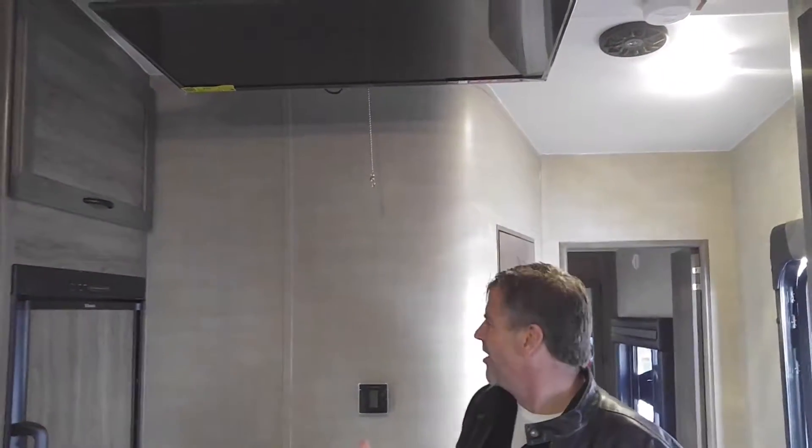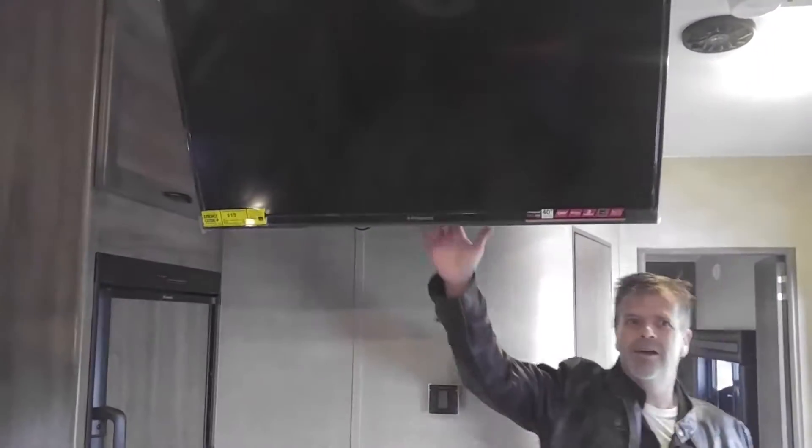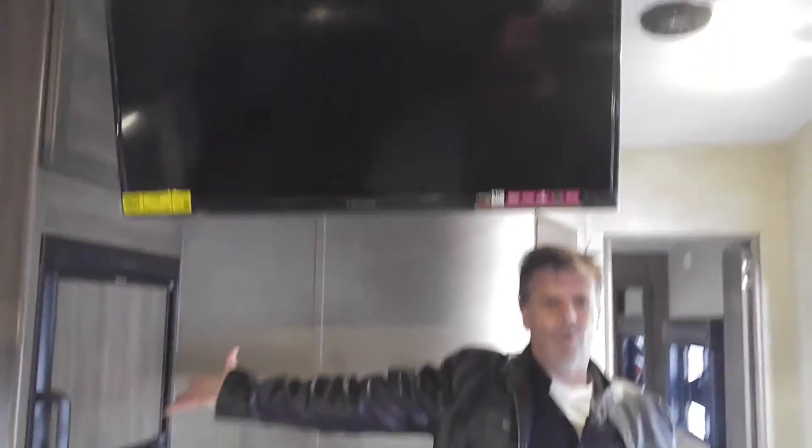These guys have stepped up big time, and this right here shows me they have. A lot of manufacturers put the TV somewhere inconvenient, but here you can pull it down, watch TV in the back, have a good time, and when you're done just step it back up and you're good to go.